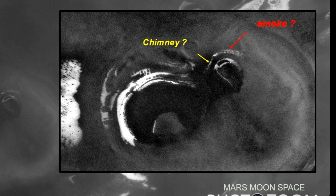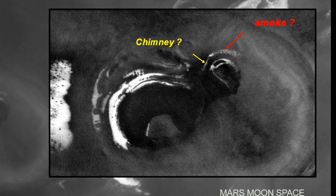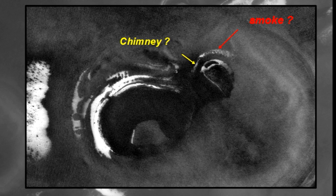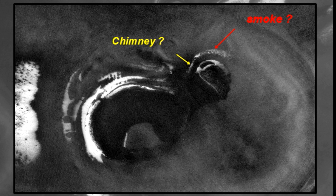I am asking you: if this is a chimney, if this is smoke, then this would be a smoking gun — or a smoking chimney! As usual, you know what you see. I know what I see.